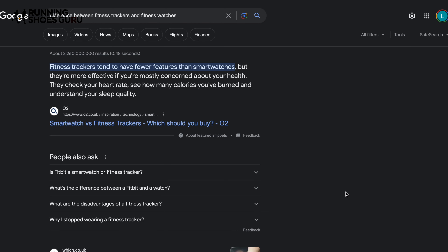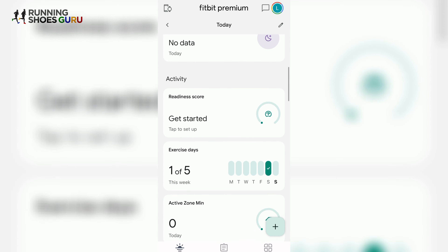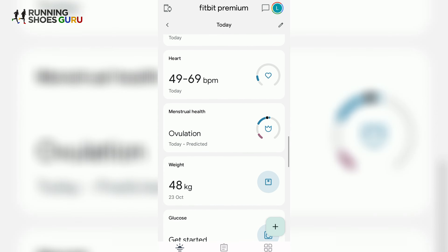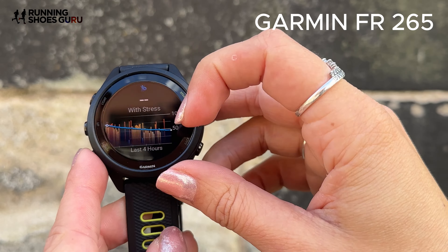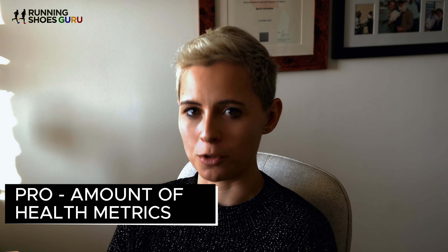I fully appreciate that Fitbit advertises fitness trackers, not fitness watches, but is there really a difference? Not really. Google will say that fitness trackers are a little less fancy with some of the metrics they track, but when it comes down to it they all track health metrics in one way or another and prioritize different data. Coros doesn't really care about your health metrics, but Garmin emphasizes body battery training and stress. With that, the first pro is that the Fitbit Charge 6 measures a vast amount of health metrics.